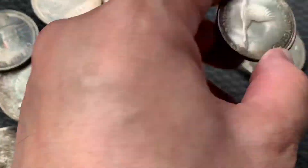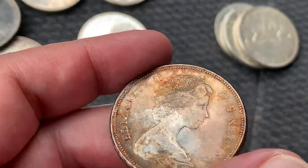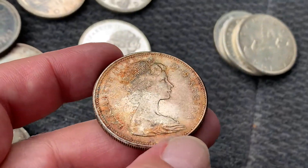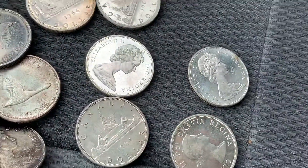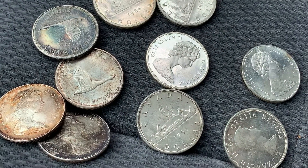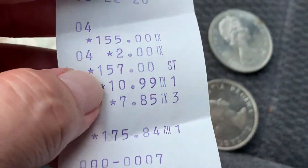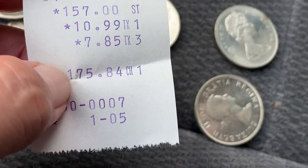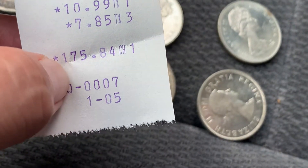Yeah, this one has a little toning too. It's not bad — I like the toning of this one, kind of orangey. So I paid about $17 Canadian each, which is on the receipt. So $157 for the 10, plus the tax, so it cost me $175 total — a little bit over $17 each including the tax.